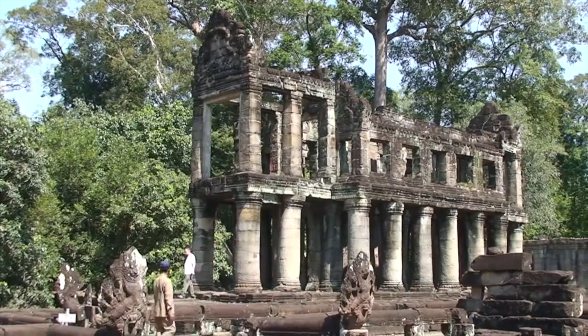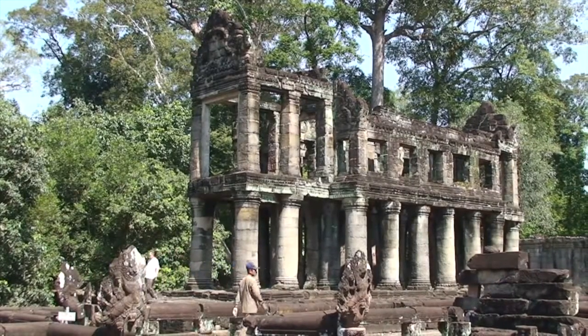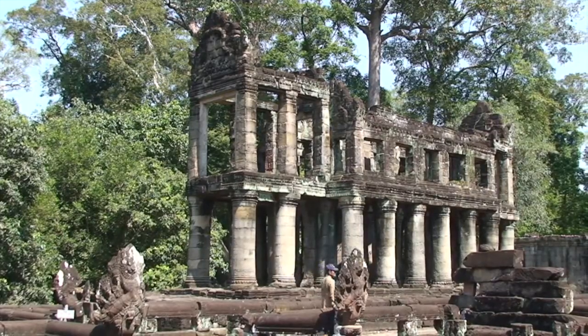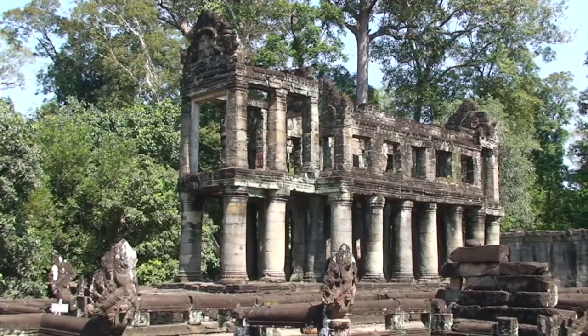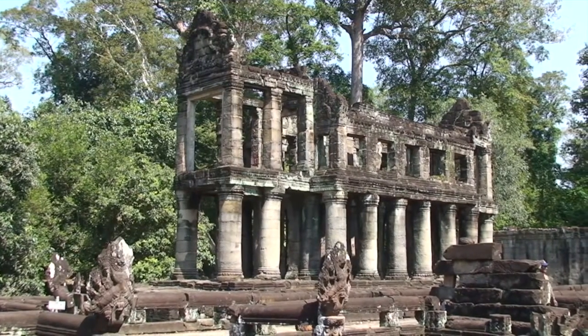To the right looms the two-story pavilion, a unique structure unlike any other at Angkor. It was long believed that the pavilion housed the Prayakan, or sacred sword, carried by the king in ceremonial processions.